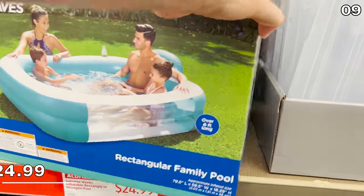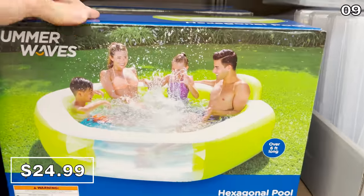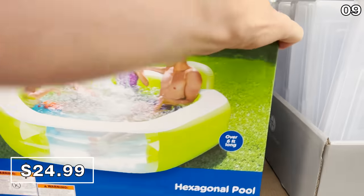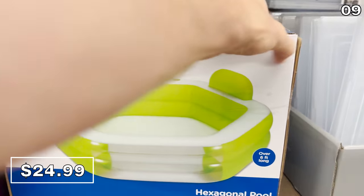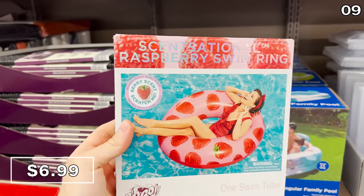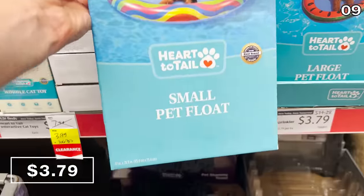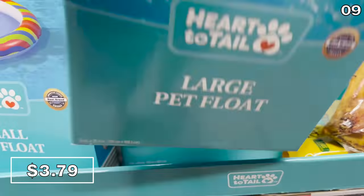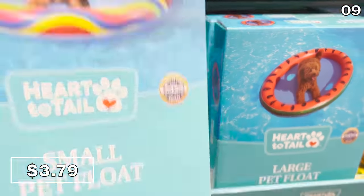If you're in the market for a budget-friendly solution to cool off this summer and don't have a pool, the rectangle or hexagon pools from Aldi are $25 — very well-priced compared to other retailers. If you already own a pool, swim rings are $7. For pets, you can buy a small or large pet float for $3.79, and I find the dog on the packaging to be extremely cute.